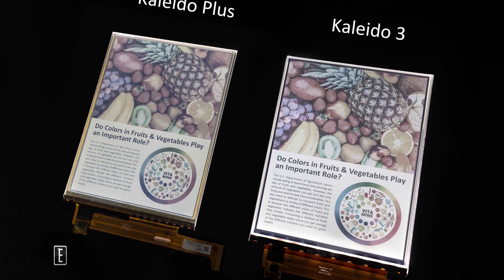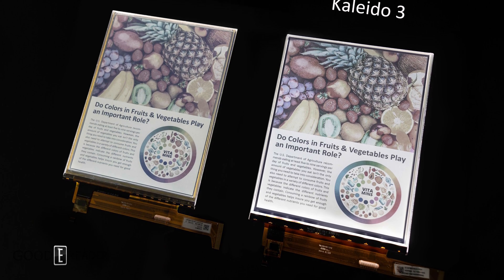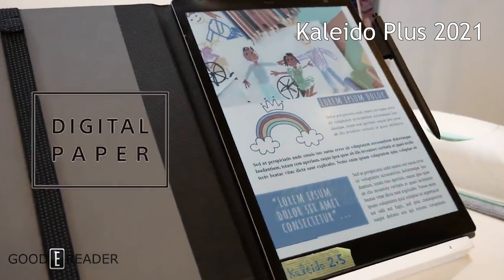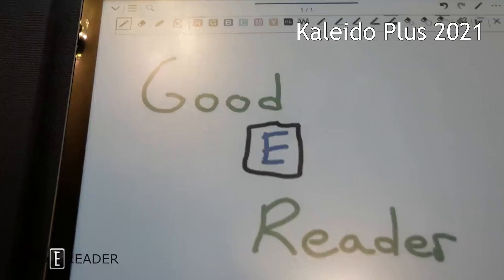Kaleido 3 offers richer colors, increasing its color saturation by 30% compared to the previous generation, E Ink Kaleido Plus. It has 16 levels of grayscale and 4096 colors — the same as the previous generation.